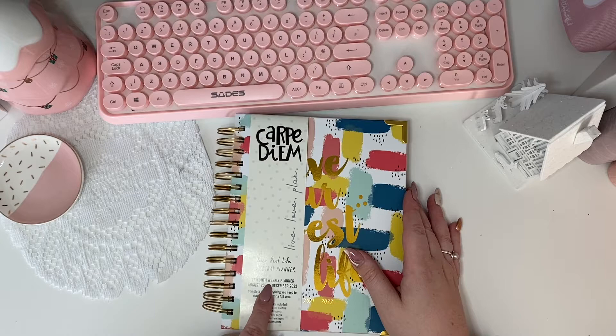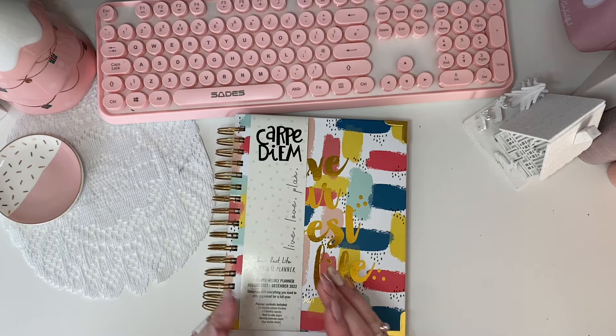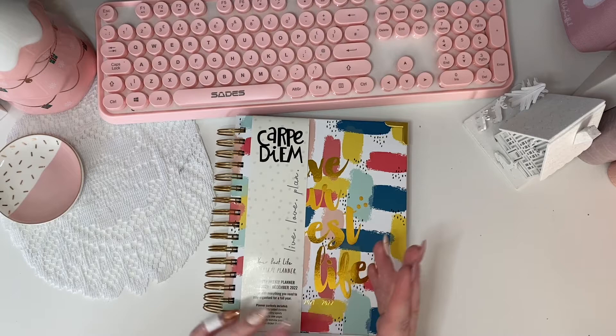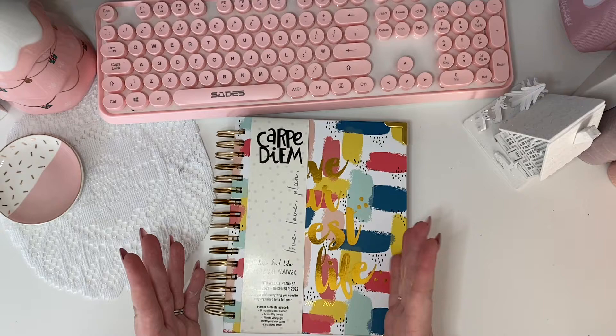It's a 17-month weekly planner, August 2021 to December 2022. So obviously August until December of this year have kind of gone now. My idea was to pick this up and then myself — and whoever receives this planner — will likely take out the pages of 2021 and begin in 2022. I had a look and you can do that, so I'll show you in a moment.